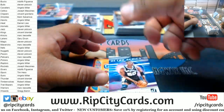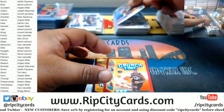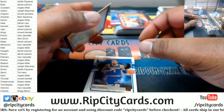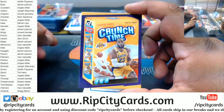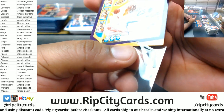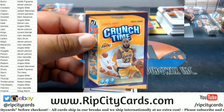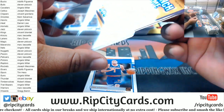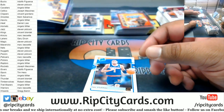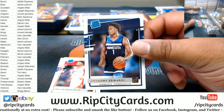All right, before I get started on the next box I'm going to go through and make sure I didn't miss any of those press proofs. This is pretty nice — a LeBron gold variation that looks really nice with the Laker colors. Very nice. Edwards Rated Rookie base.